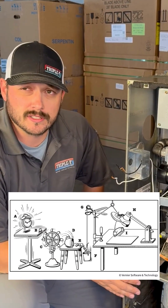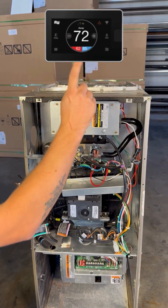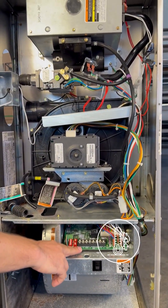Furnaces are like Rube Goldberg machines — one part triggers the next. Here's what happens. The thermostat calls for heat, and that sends a signal down to the control board so the furnace knows to initiate that call for heat.